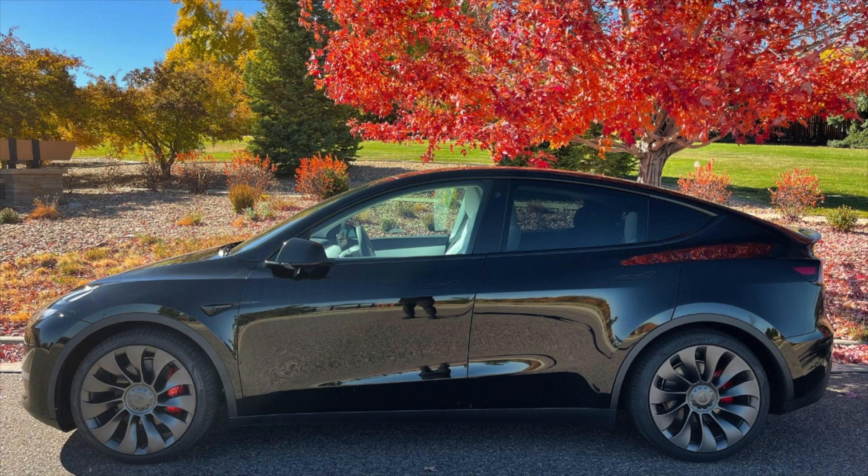Hey, what's up guys? Brad with Squared Away Every Day, and today we are going to be taking a look at range degradation in my Tesla Model Y Performance. If you like this kind of content, please go ahead and give me a like, give me a sub, and let's hop into it.